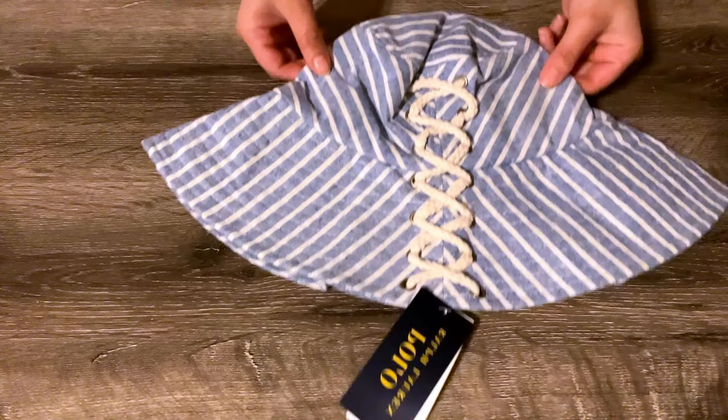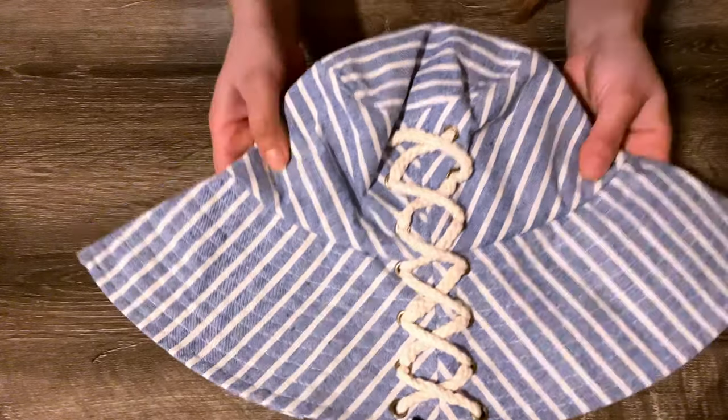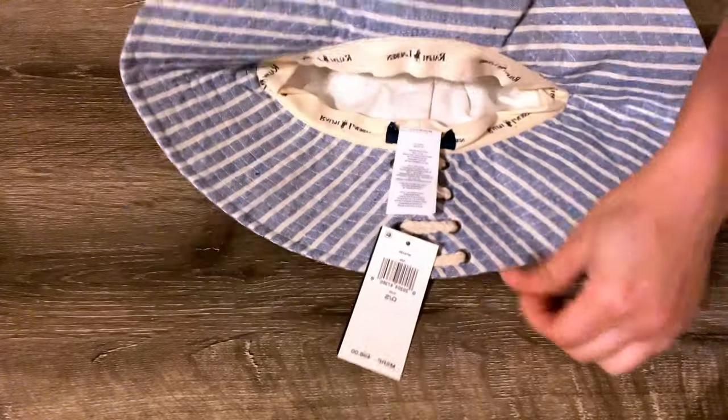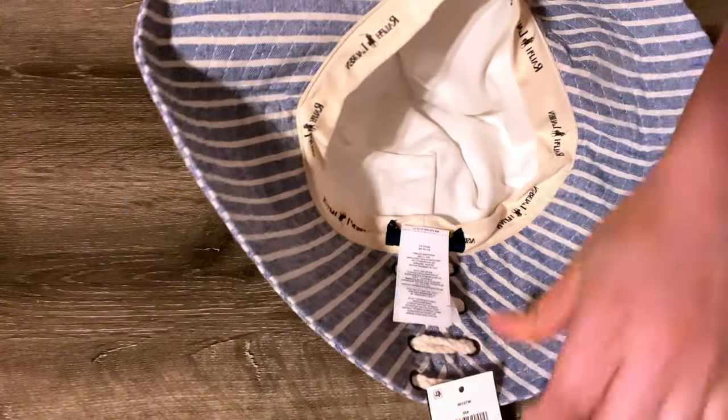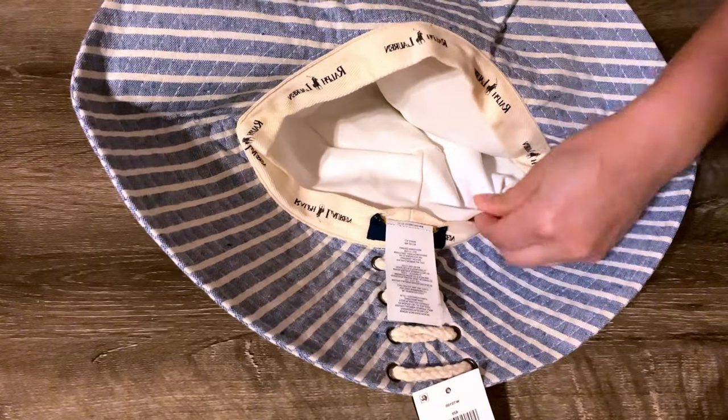The Polo Ralph Lauren Striped Lace-Up Sun Hat — it is 23 inches in circumference and a cotton blend. It looks very fun and has a lace detail at the back. It's kind of too long, and if I move my head the hat moves up, so I have to fold it.